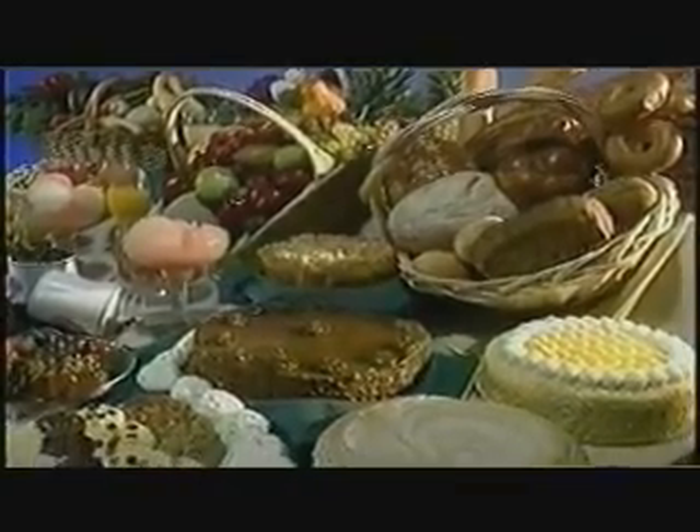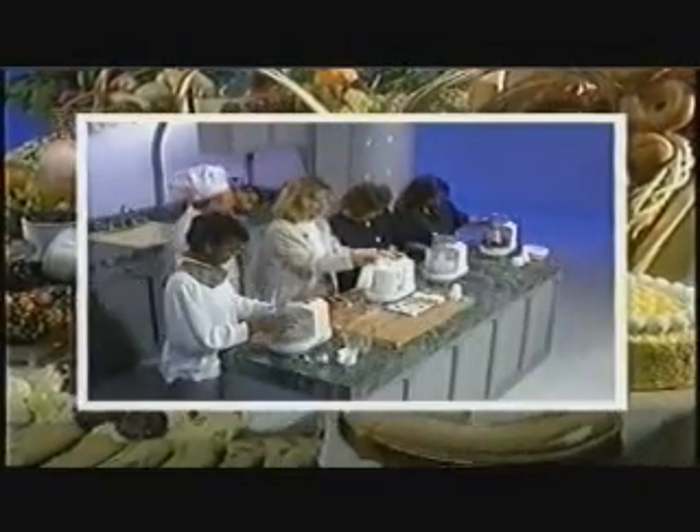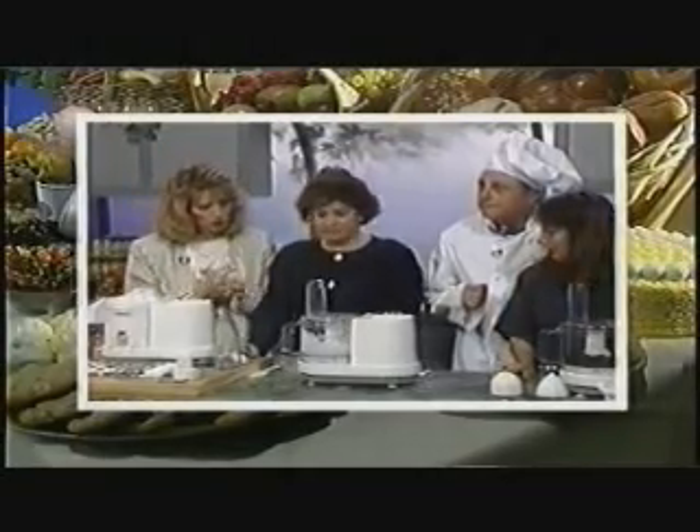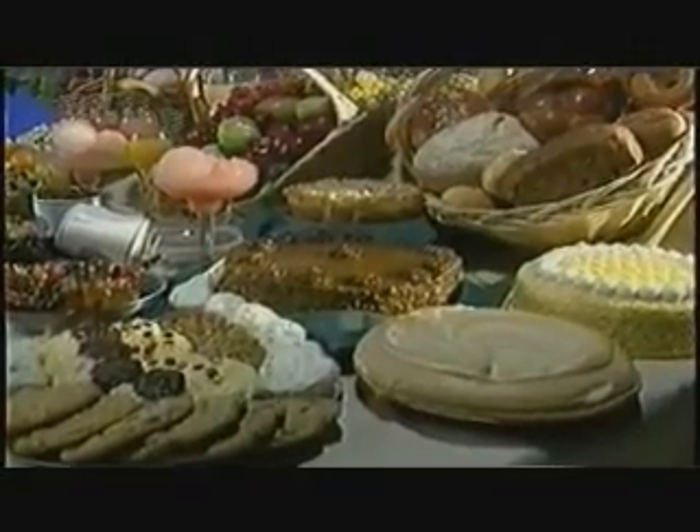Coming up, meet Lisa Jones, consumer advocate, who will introduce you to world-famous Chef Andre Garrett, spokesperson for ChefWiz, the kitchen workstation. And now, Lisa Jones.